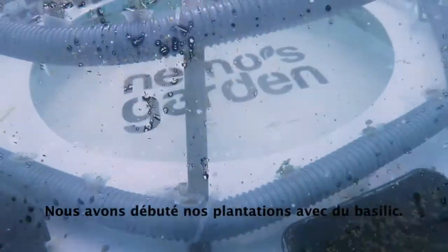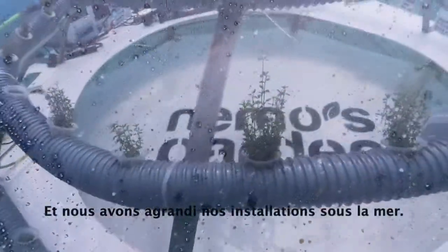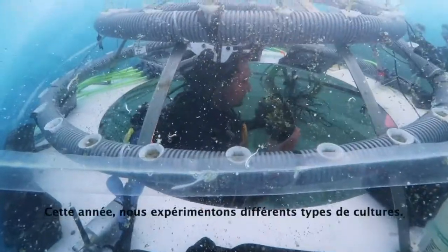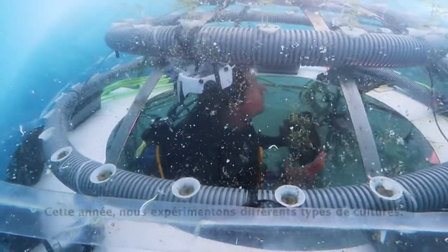What started simply with basil became something a little bit bigger and wider. Nowadays, for this season, we are experimenting with different types of crops.